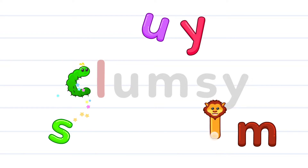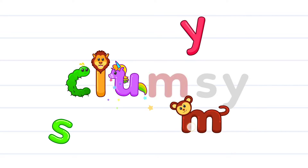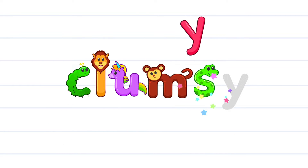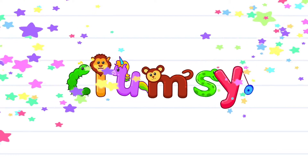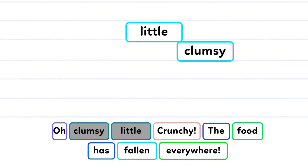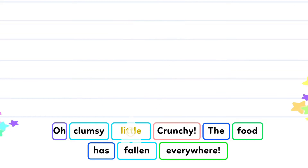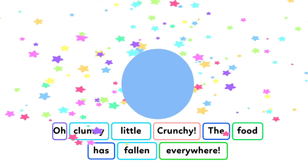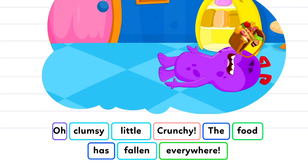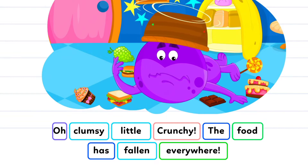C-L-U-M-S-Y. Clumsy. Oh, clumsy little Crunchy! The food has fallen everywhere!